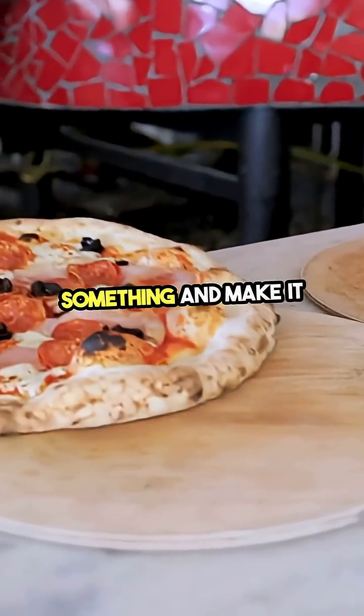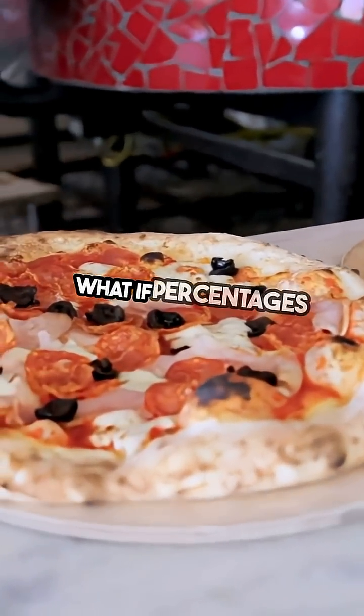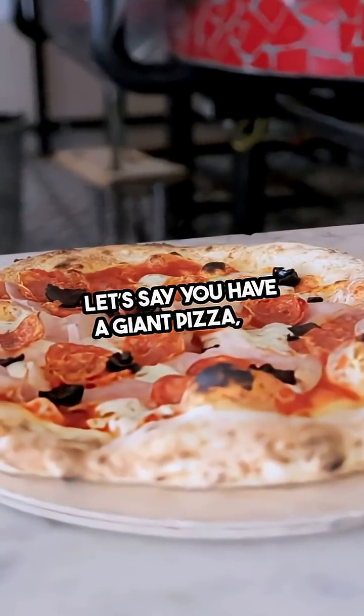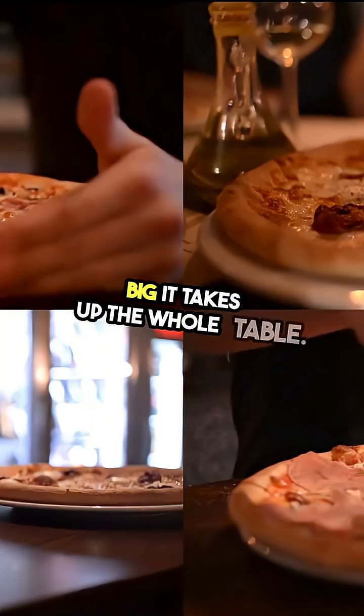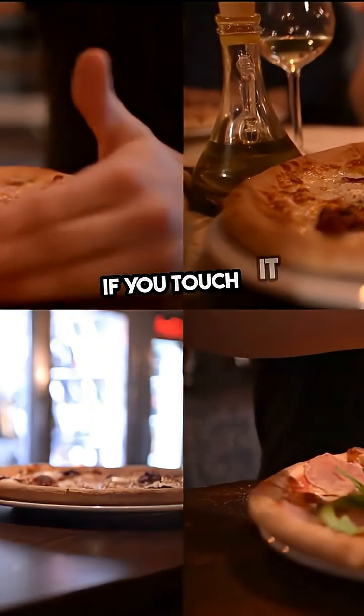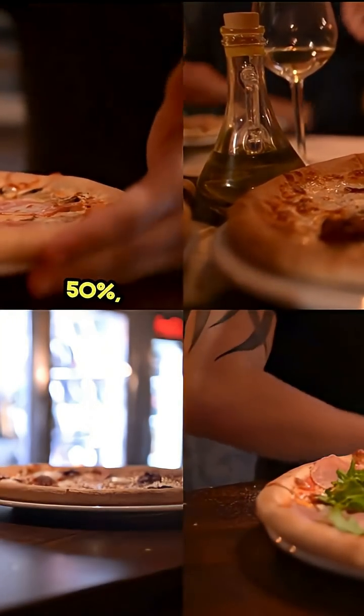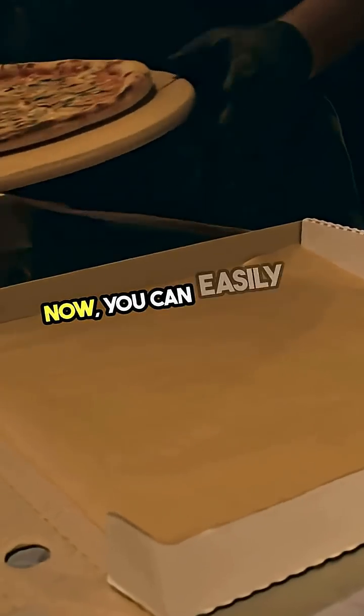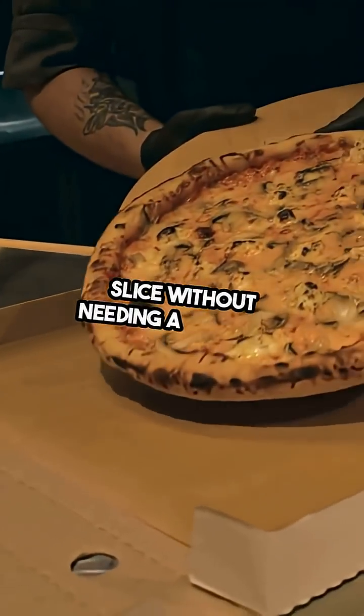Imagine if you could touch something and make it shrink. What if percentages could do that? Let's say you have a giant pizza, so big it takes up the whole table. If you touch it with a magic percentage like 50%, it shrinks down to a perfect snack size. Now you can easily grab a slice without needing a forklift.